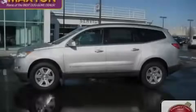It features a 3.6 liter 6-cylinder engine and an automatic transmission. Stop by today and test drive this crossover for yourself.